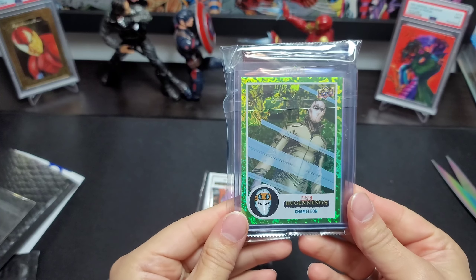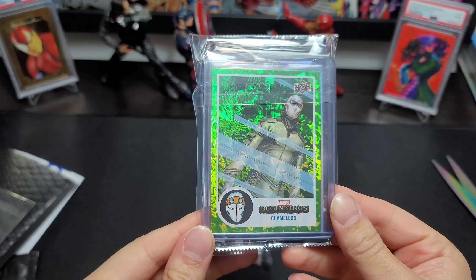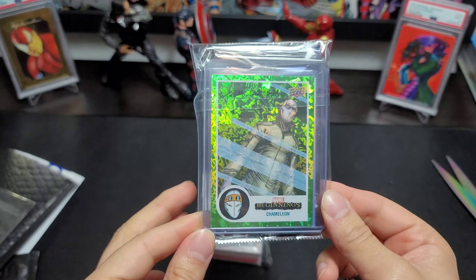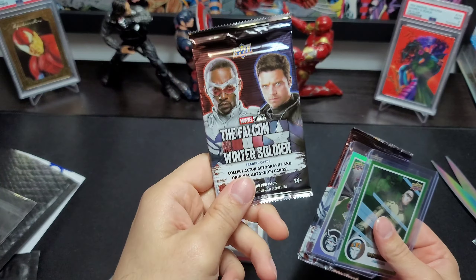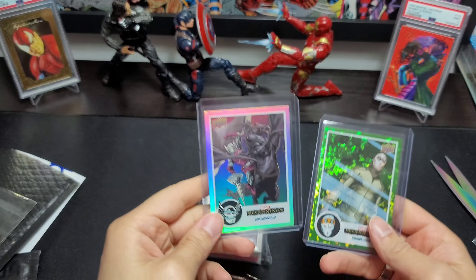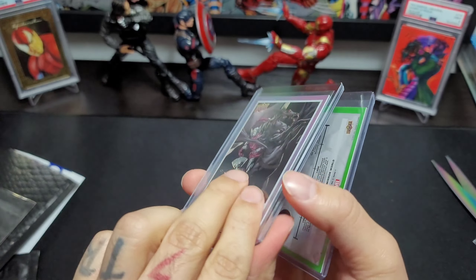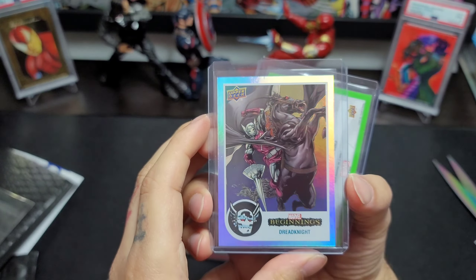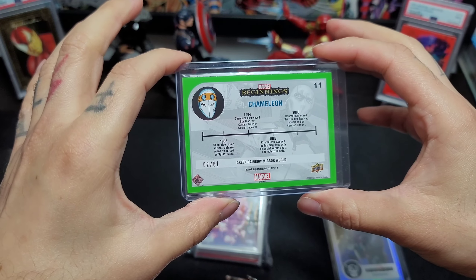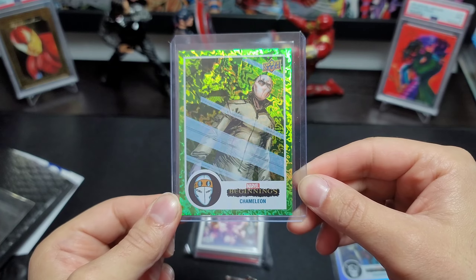This is definitely a Whatnot break that I kind of experimented with. This is actually a really nice looking card — the foil is really helping it out there. Not a big fan of Chameleon or nothing, but still a sick card nonetheless. He must have thrown in some of these — nice little Dreadnight. This one's not numbered, it's just rainbow. This one's numbered — two out of 61 on the Chameleon green rainbow mirror world. Fire card though.